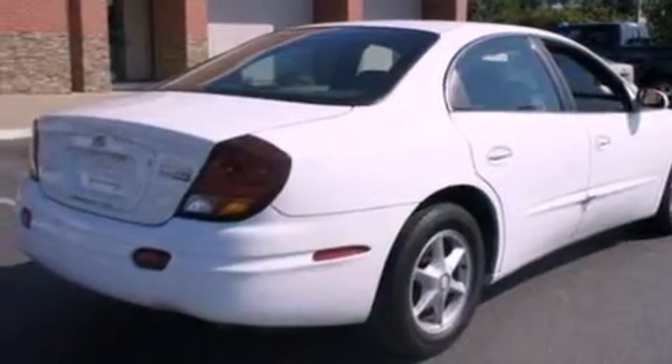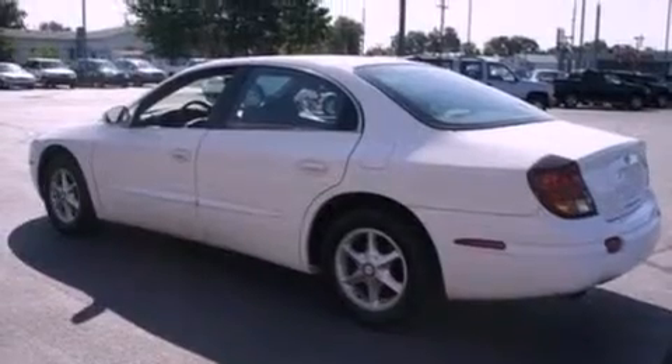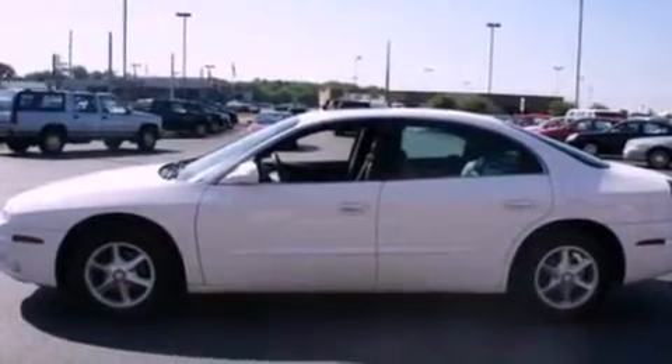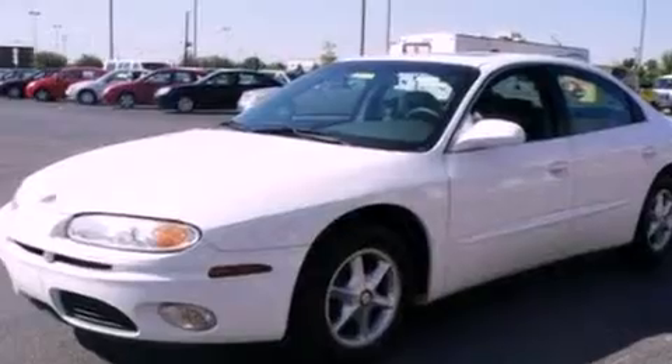Its top features include full-power accessories, front and rear reading lights, an external temperature gauge, a six-speaker audio system, leather seats, a multi-link rear suspension, alloy wheels, a low-tire pressure indicator, a CD player, and cruise control.